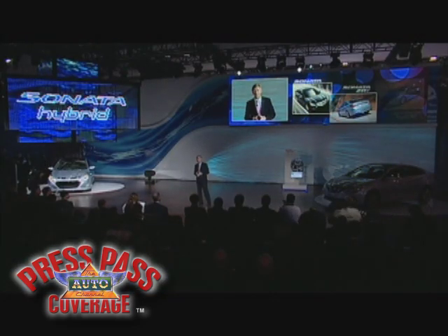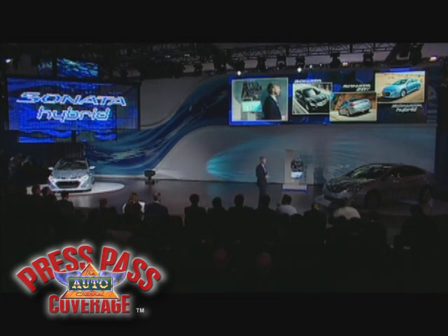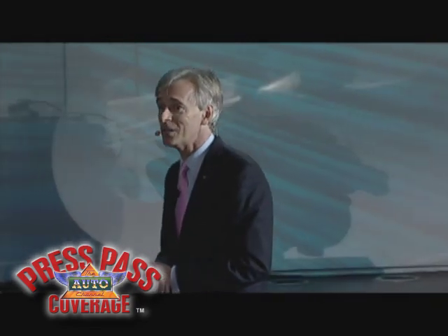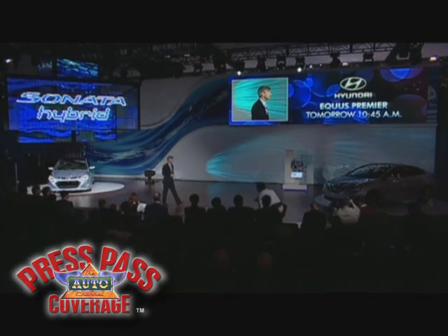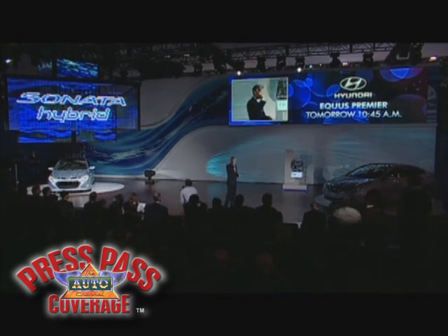With the Sonata 2.0T and Sonata Hybrid joining the family, we'll continue to lead the industry to a cleaner and more efficient future, without diminishing driving fun and excitement, while putting some space between ourselves and our competitors. We sincerely appreciate your attendance here today. We promise a very exciting second chapter tomorrow when we launch the Equus, our all-new luxury flagship. Come on up — if you've got any questions, we'd love to take them. Come have a look at the Sonata 2.0T and the Sonata Hybrid. Thanks everybody for joining us today.